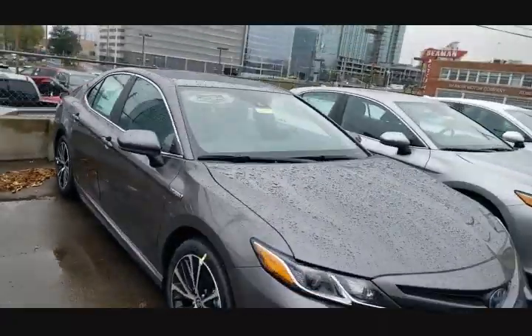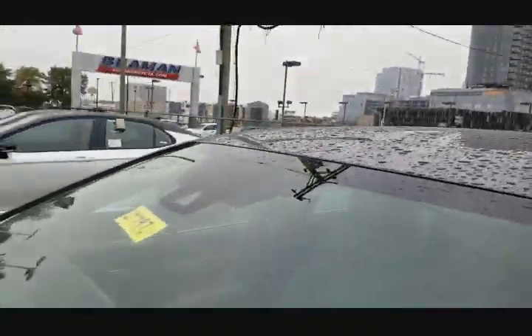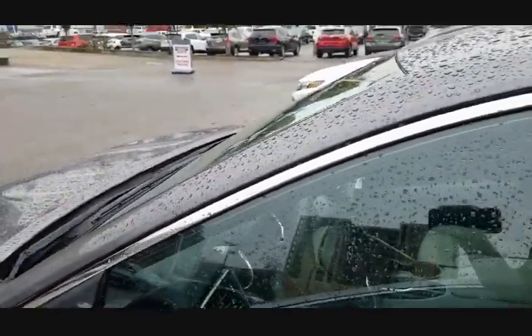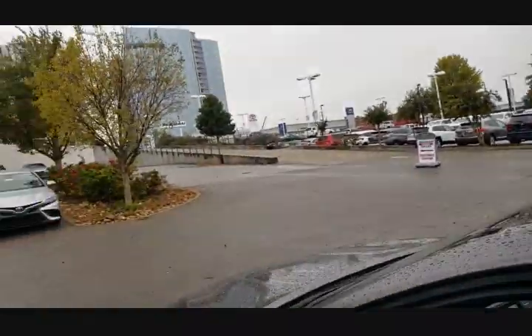So I'm coming over to the Camry — I have a hybrid Camry right here. This is a gray SE hybrid Camry, and this one's a 2020, but the 2021 will be the same. Each one has a little bit different of a noise.